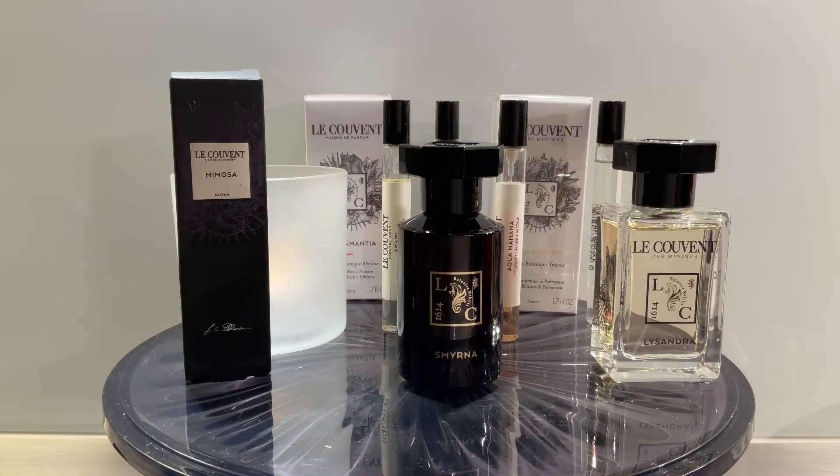Hi everyone, welcome to Perceptions, the channel that is all about perfume perceptions. Today we are going to talk about Le Coulon, a niche brand with very affordable prices, and this is led by Jean-Claude Elena, one of the greatest perfumers ever. So if you're new to the channel and you like perfumes, consider subscribing — this is all about perfumes, any type, any price. If you're coming back and you're not subscribed, subscribe, show some love, show some support. Let's go.